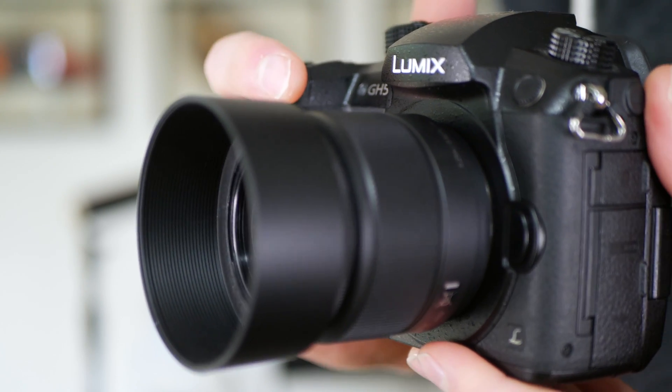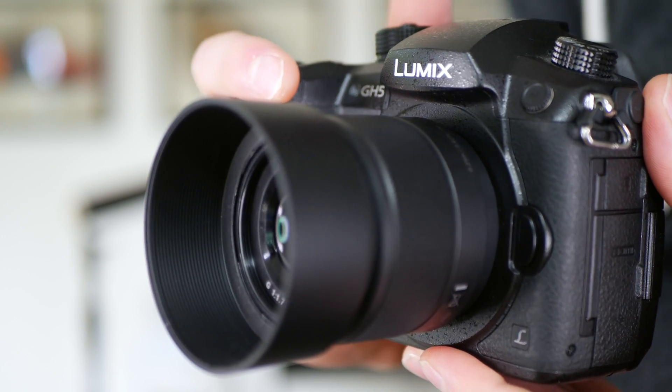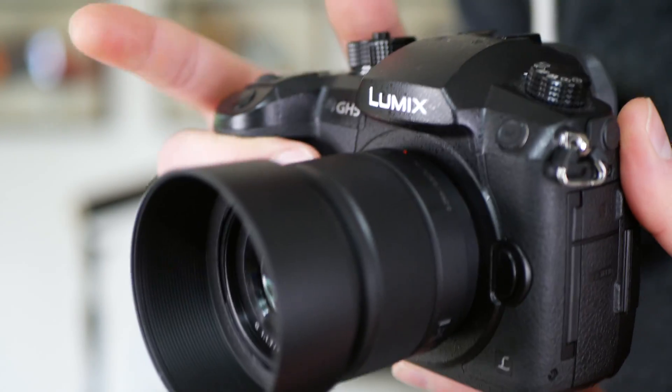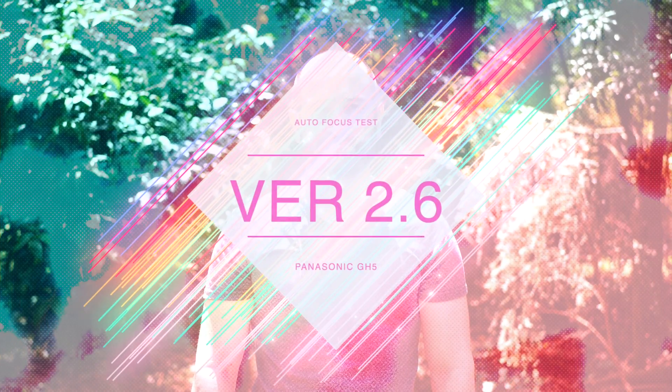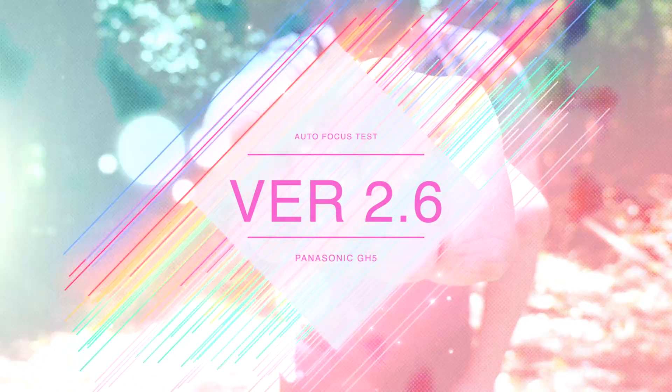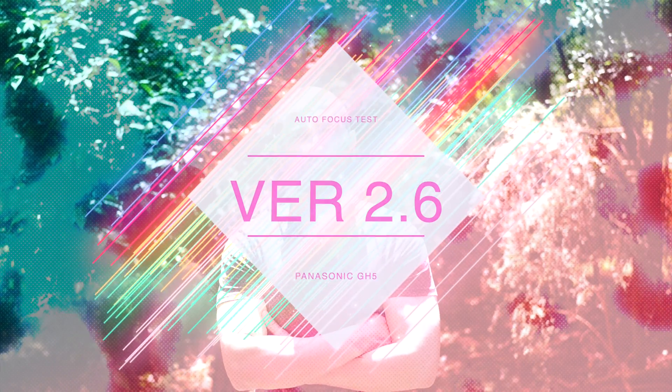Today we're doing an autofocus comparison between firmware version 2.6 and 2.5 for the GH5 from Panasonic. Welcome back folks, this is Shane. We're going to start today's test with some face tracking outdoors and then we'll also try some one area mode. Let's do it.